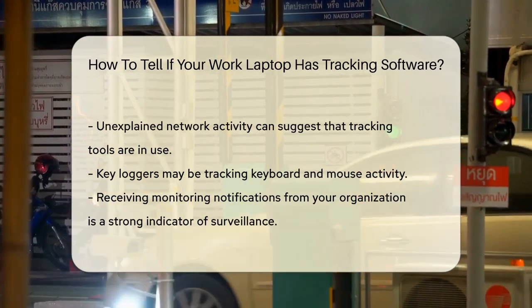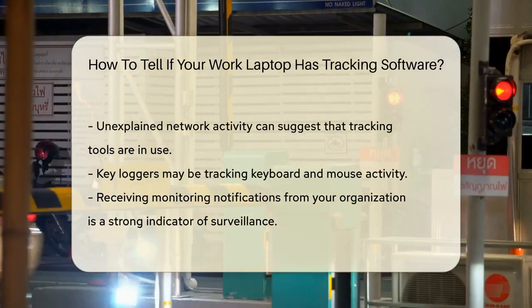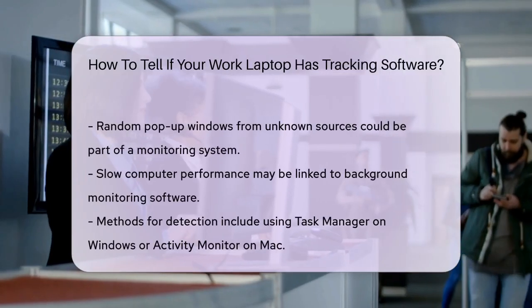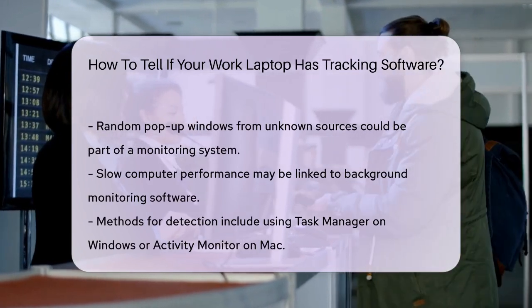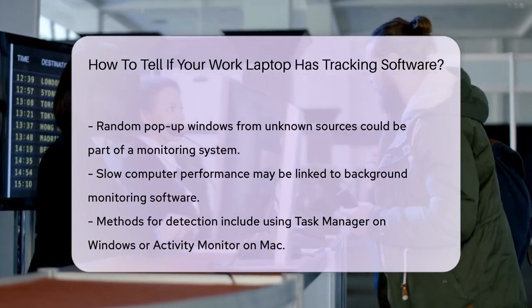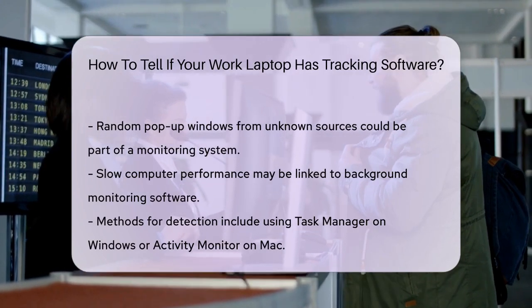Slow computer performance is another clue. If your computer has started to perform poorly over time, it could be due to monitoring software running in the background. This is especially true if you've ruled out other common causes like too many open tabs or low storage.